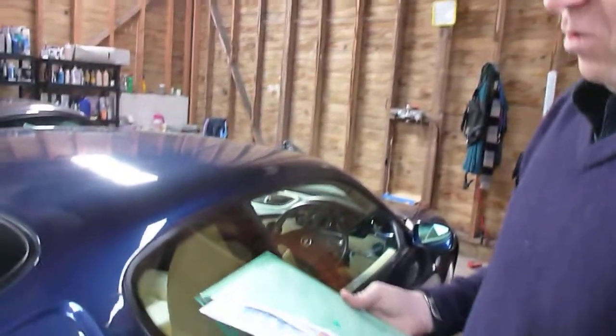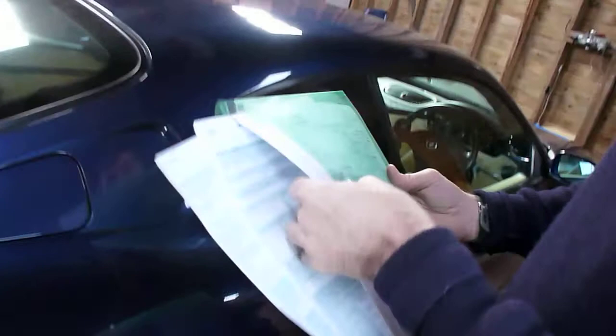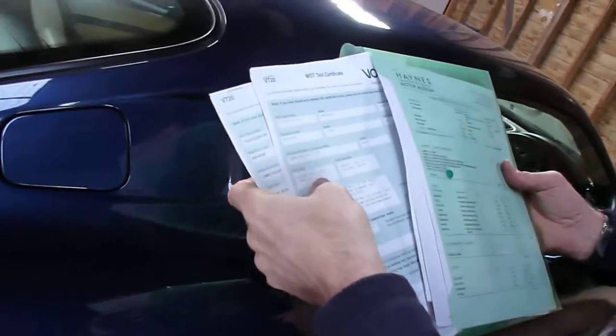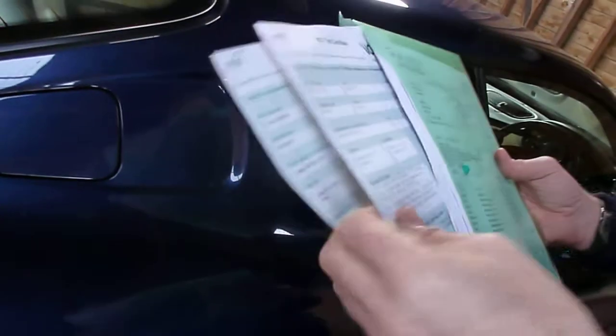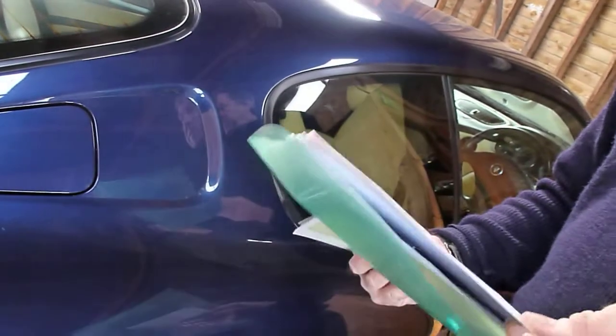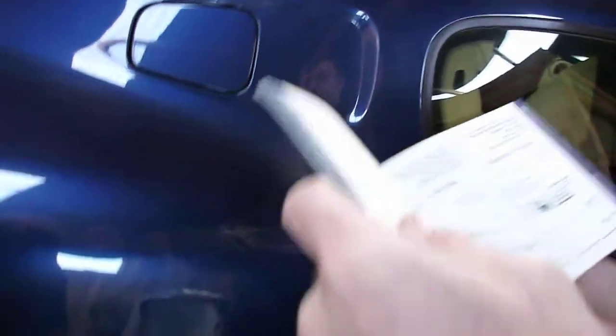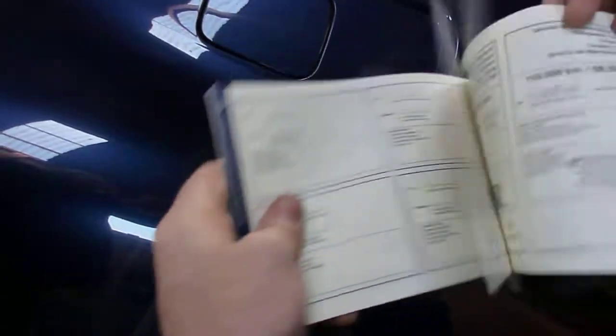Lots of service history — old invoices, old MOTs, that sort of thing. The MOT is from August the 10th this year. We've got lots of servicing invoices. Now the actual service book — flipping through it, we've got one, two, three, four, five, six, seven stamps, as described in the listing.